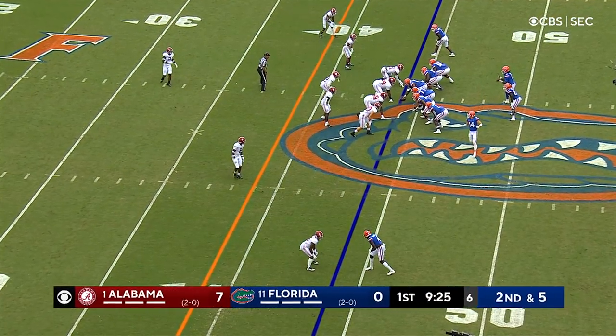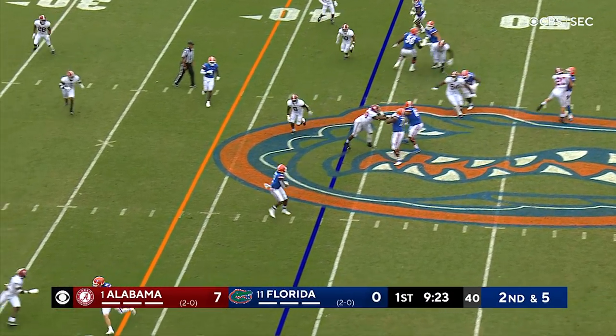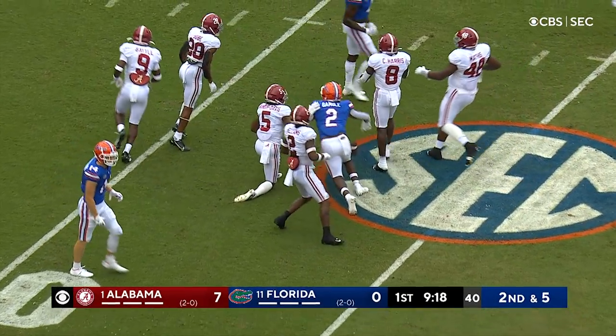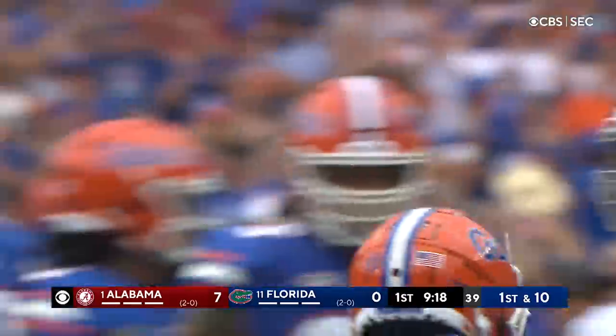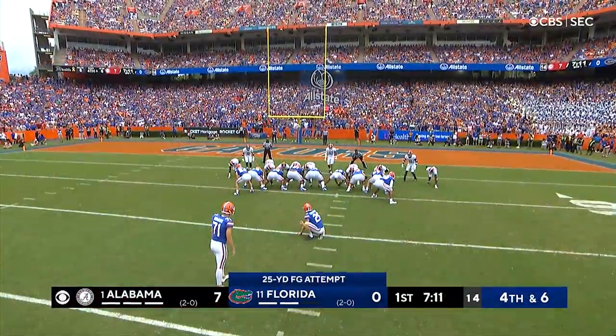Across the formation to the slot to the left. The snap to Jones, Jones on an option. Looks to throw the ball off the left side. Got Gamble at the 40, at the 30, inside the 30 yard line, inside the 25 yard line — Kamori Gamble, his third catch of the quarter. Down to the Alabama 23 yard line, it's a first down. 25 yarder for Howard.